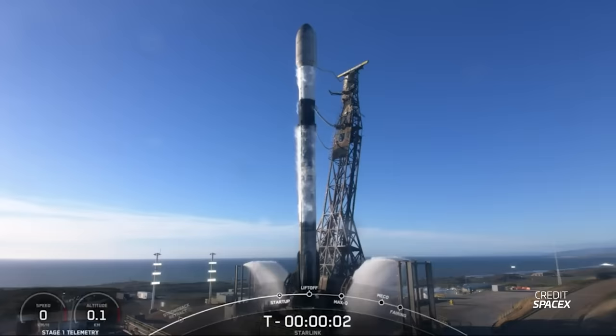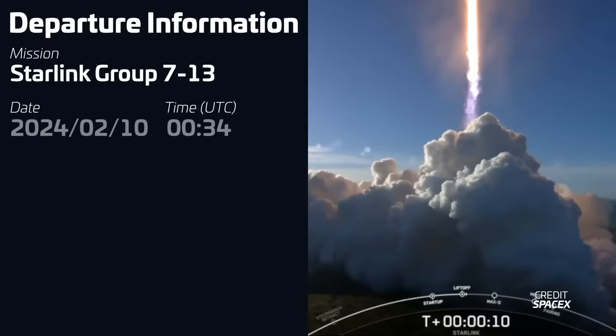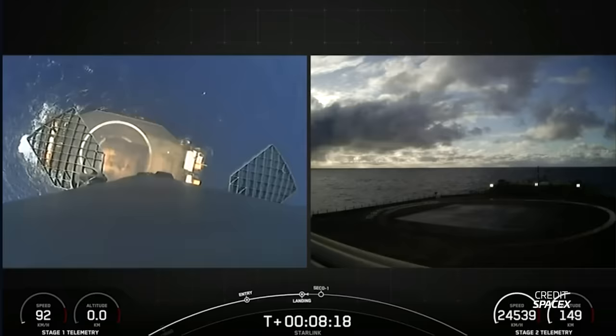After several delays due to weather, we finally had the launch of Starlink Group 7-13. Liftoff of the Falcon 9 from Vandenberg took place on February 10th at 34 minutes past midnight UTC. The rocket was carrying another batch of 22 Starlink V2 mini satellites into low Earth orbit. The first stage for this mission, B1071, was flying for a 14th time and it successfully landed on SpaceX's drone ship Of Course I Still Love You.